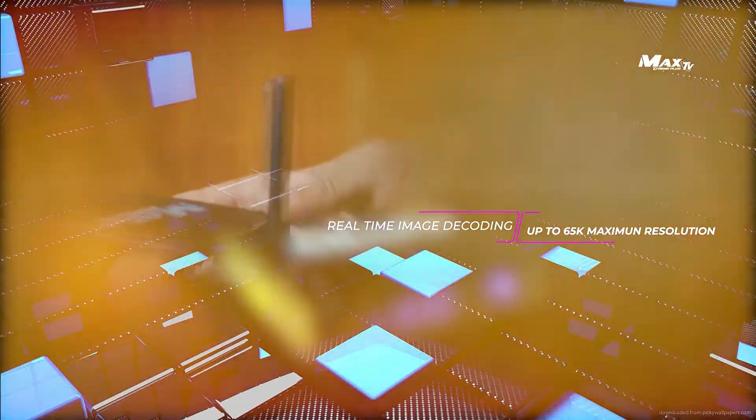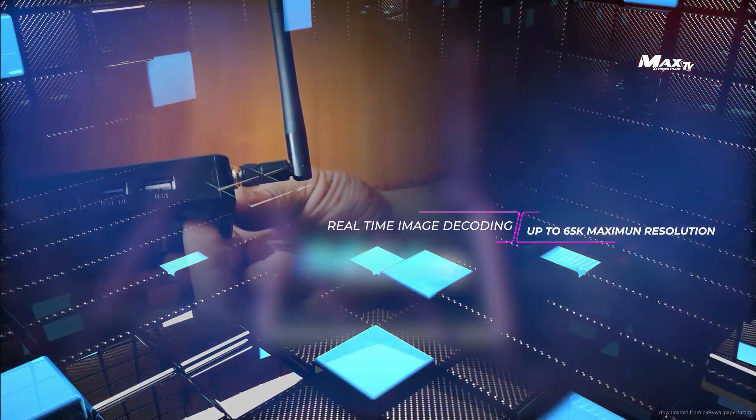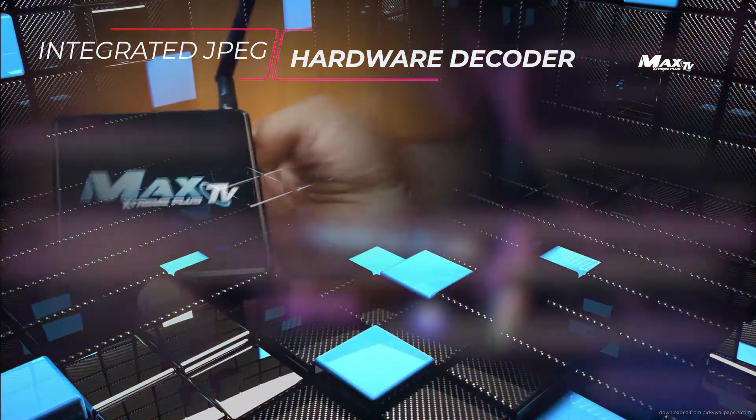Image Decoding: Real-time image decoding up to 65K maximum resolution. Integrated JPEG Hardware Decoder.